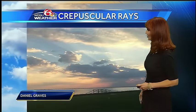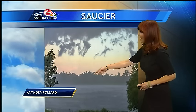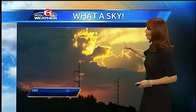Look at this — the light on the clouds. Kelly sent that in, so beautiful. Crepuscular rays from my friend Daniel Graves. And Anthony Pollard was showing some rain coming down with a gorgeous sky.